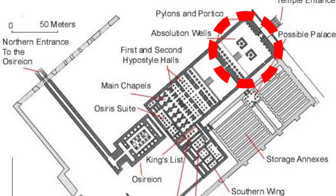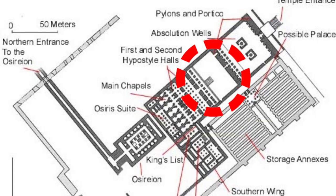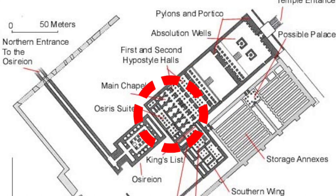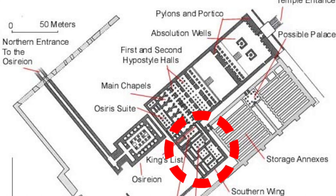For layout, we have the first open court, second open court, first and second hypostyle halls, main chapels, and an Osiris hall, then additional chapels within the southern wing.